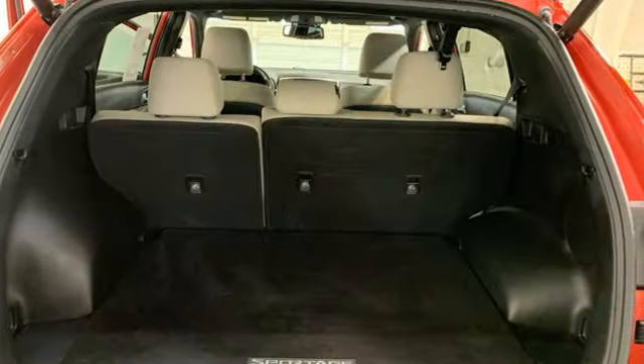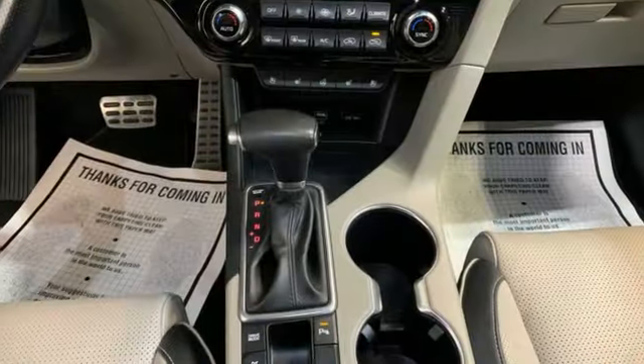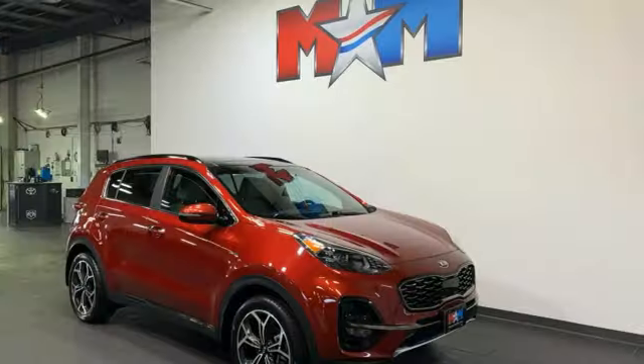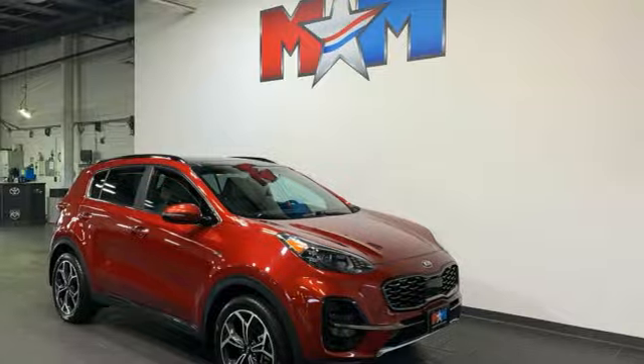Wireless phone connectivity. And front heated and ventilated leather bucket seats. If you've been waiting for the perfect time for a test drive, the time is now. Experience it today.